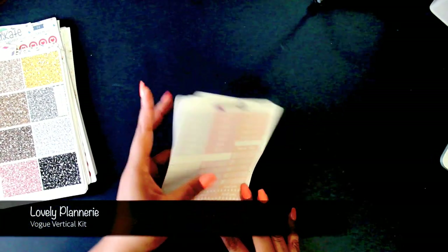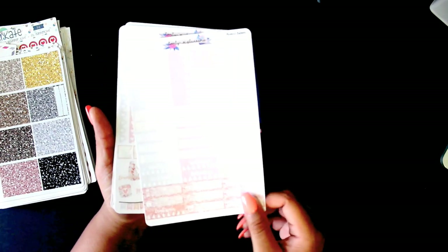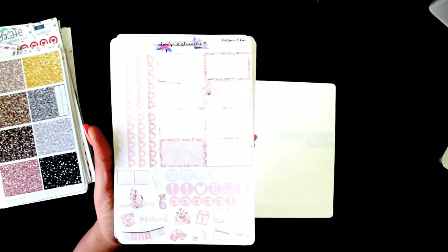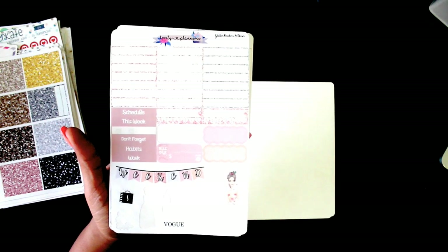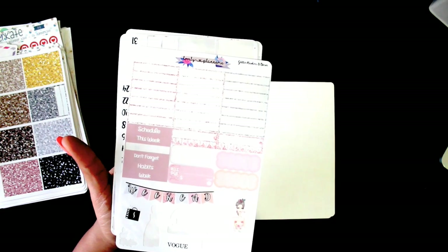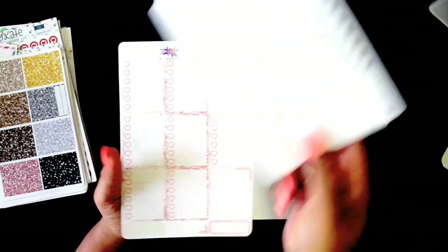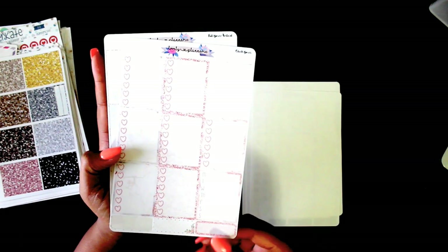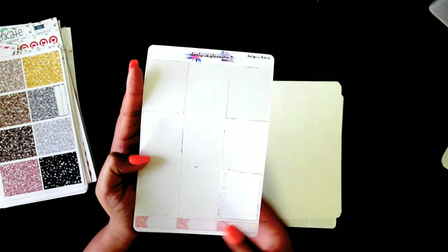This first kit is from the Lovely Plenary, it's called Vogue Vertical. The source sheet has the headers, and then there are half boxes and icons, some glitter headers, some deco at the bottom, quarter boxes, washi, and some date covers.